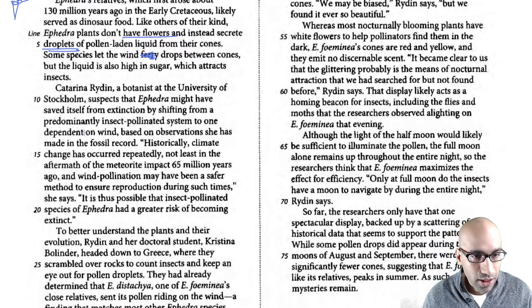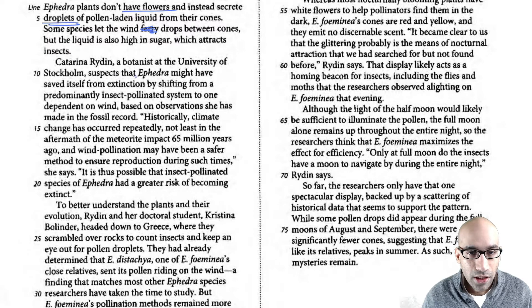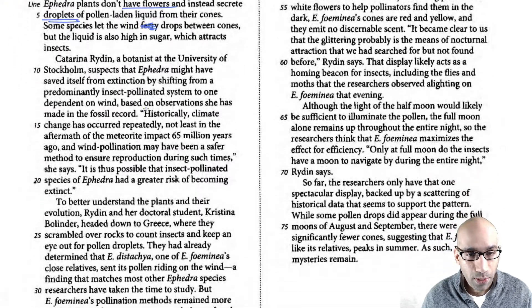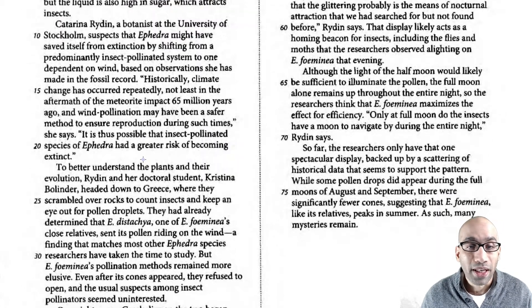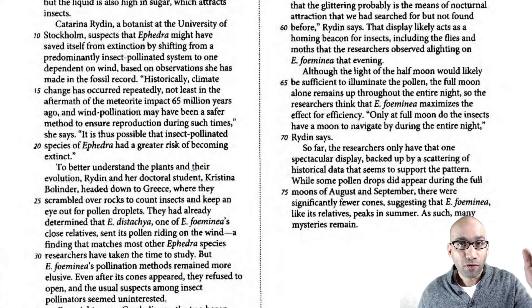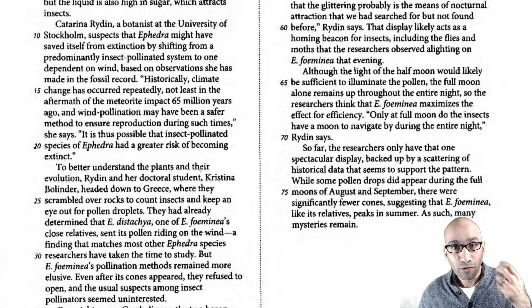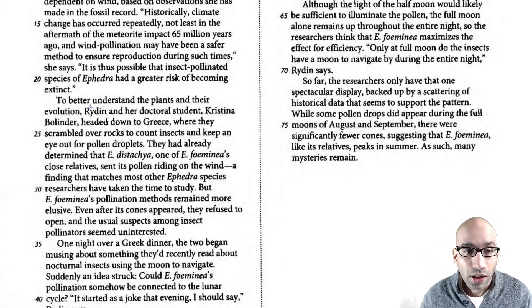This botanist suspects the plant might have been saved from extinction by shifting from a predominantly insect-pollinated system to one dependent on wind. So this was the insect-dominated system, but wind-dominated is better according to this person. Why? Historically, climate change has occurred repeatedly and wind pollination may have been a safer method to ensure reproduction. Maybe there were no insects left for a brief spell, so during that time these plants evolved and now they use wind pollination.